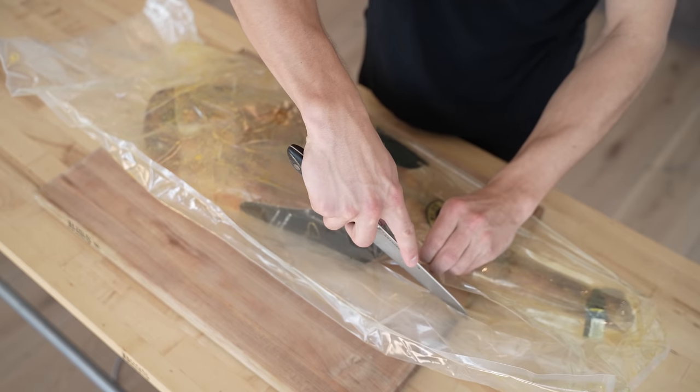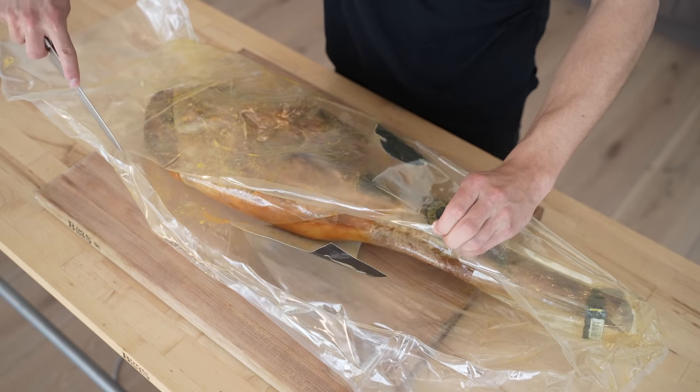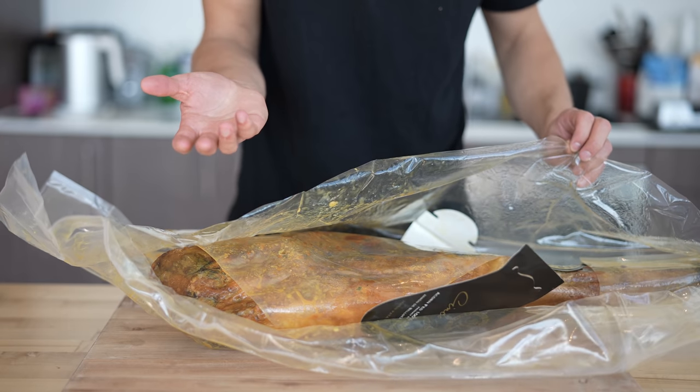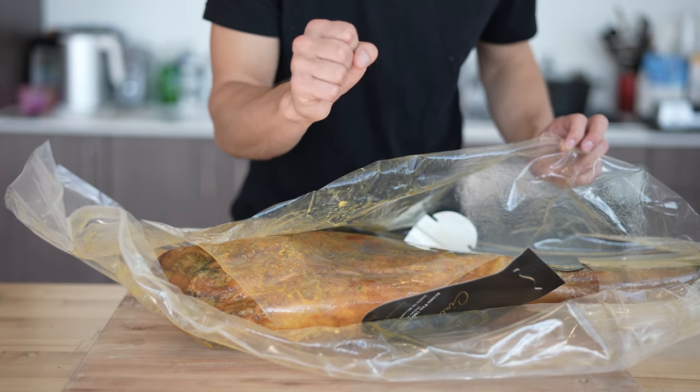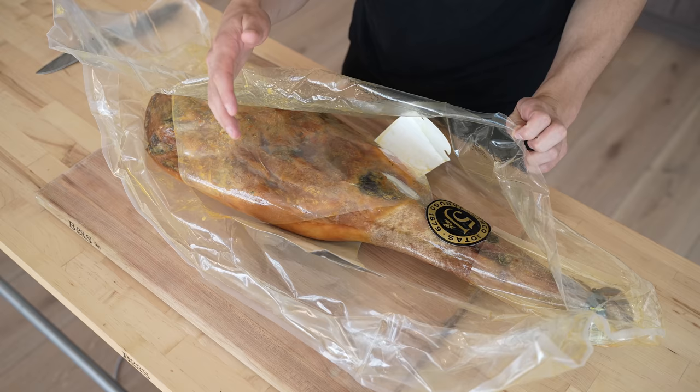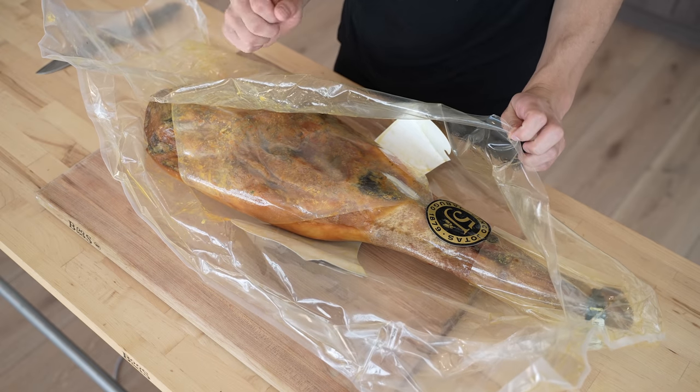To open this thing up, I'm just gonna start by gently cutting through the plastic it comes in. Once this is open, there's really no going back. The fat is mainly gonna be what protects this. Right away I'm hit with that insane nutty aroma, and I have to say it kind of already smells like acorns.